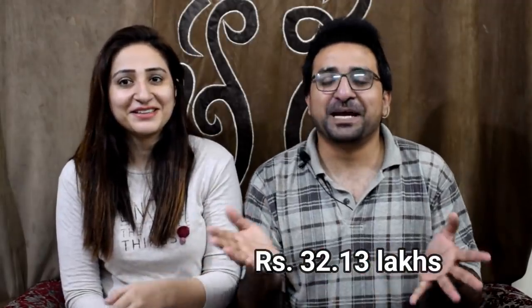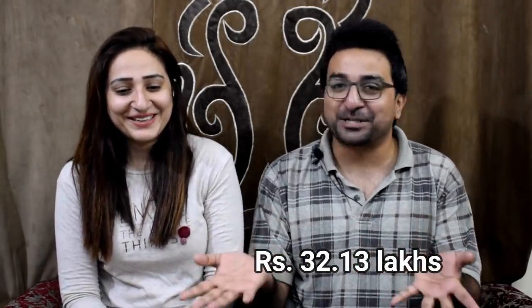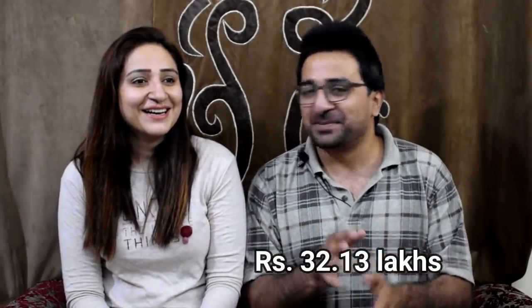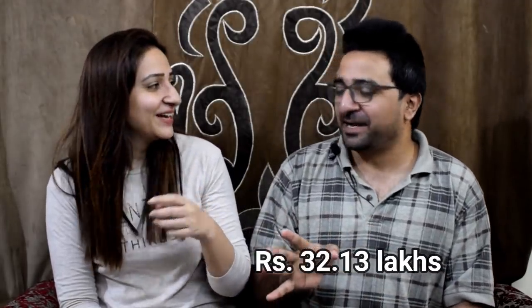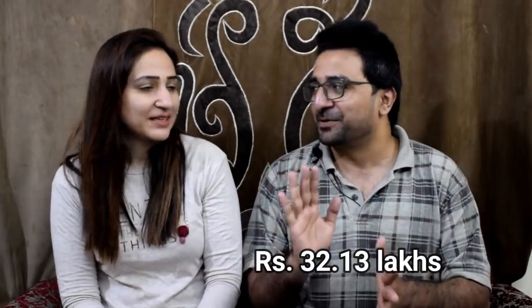We have seen Tata's videos before and I would like to say how much good work Tata is doing for people's welfare. Let's guess the price — I think it will be around 15 lakhs, maybe 10 to 15. Please tell us in the comments section. Please like, subscribe, share, and keep us in your prayers till then.